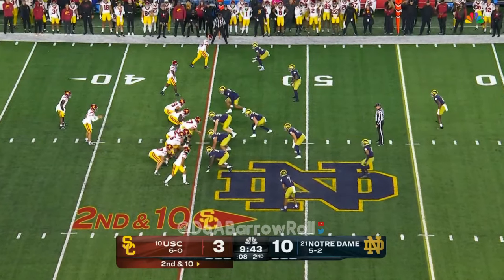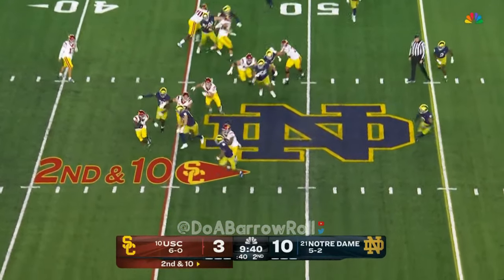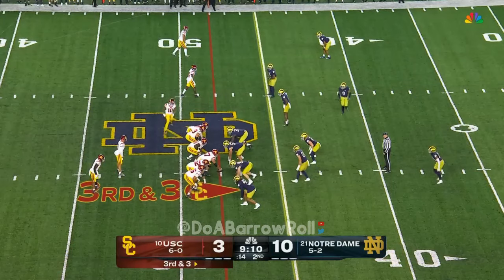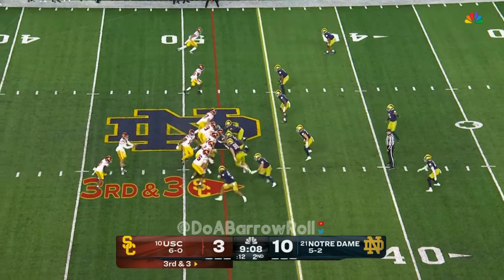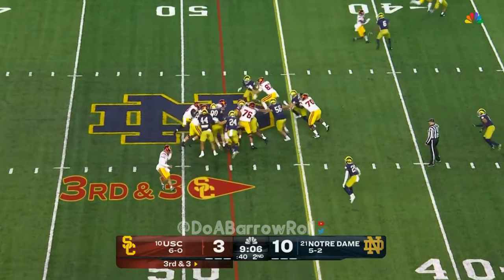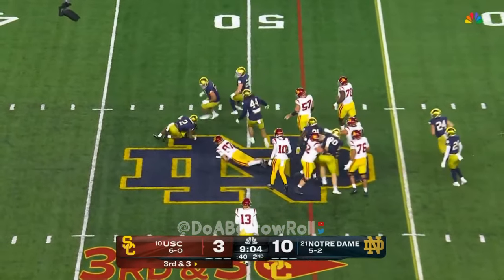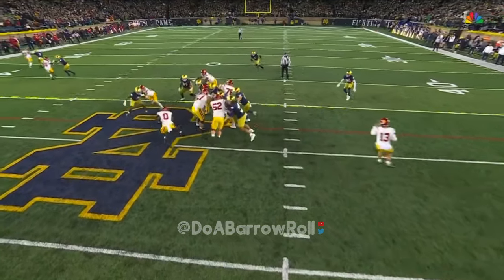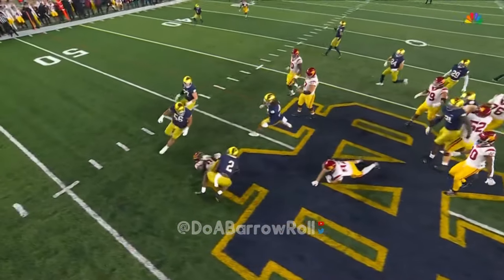Studying his dad growing up and all the things he tried to learn from him. Now hand this football away — it's Lloyd, and Lloyd trying to gain that edge. Williams gives, this is Lloyd, and Lloyd decides to give it to Lloyd. Off the edge — the perimeter tackling.